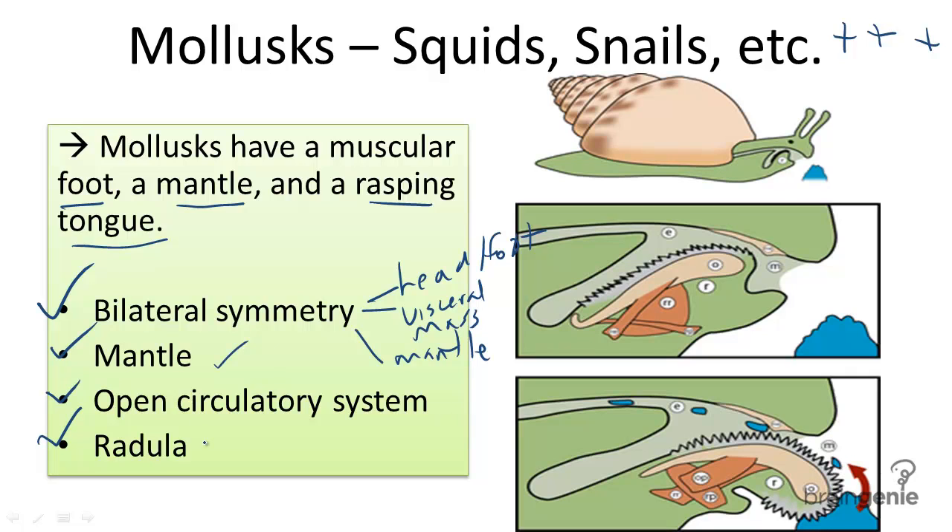A radula is akin to a tongue, seen here. It would help with digestion. An example shown here is of a snail using its radula to digest food.